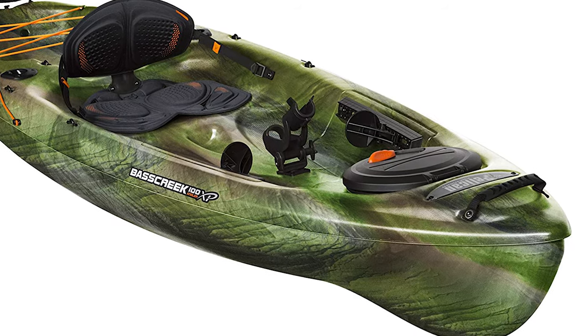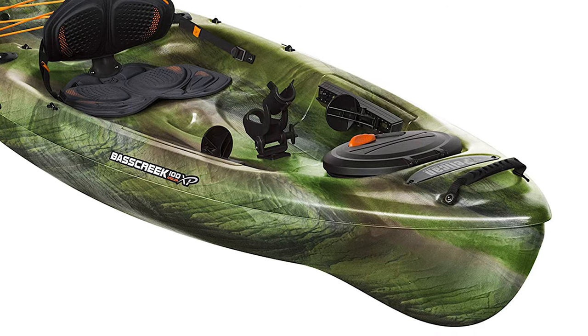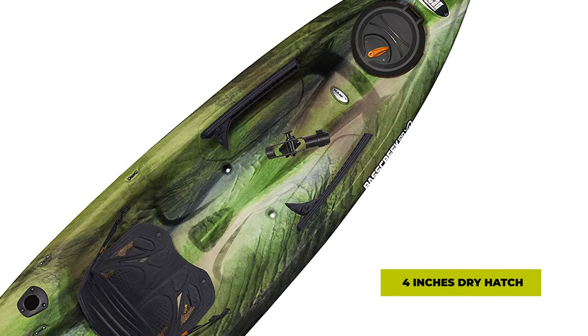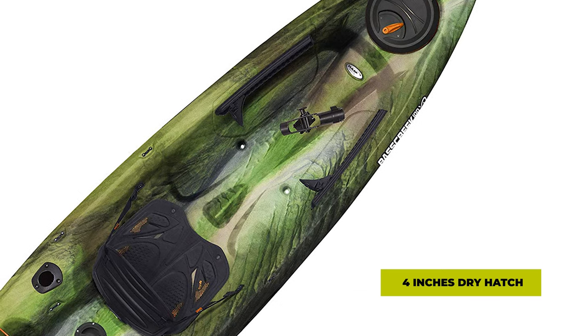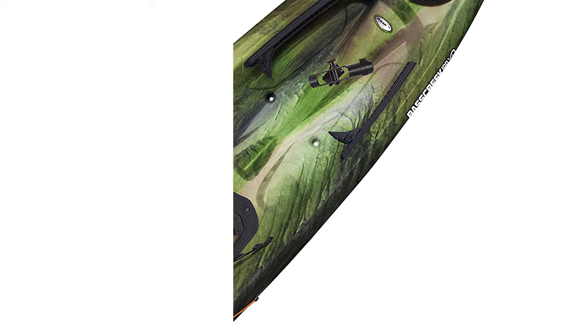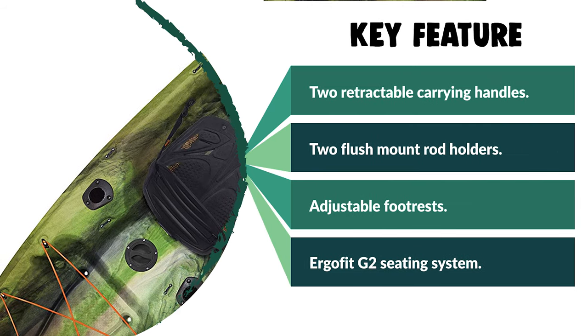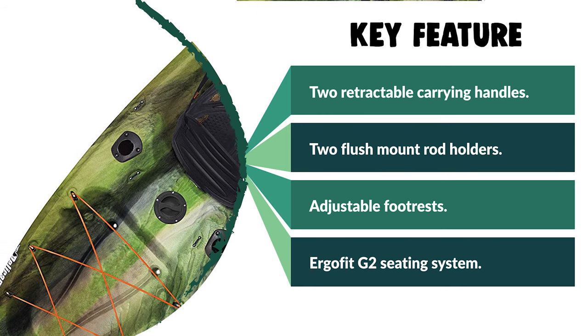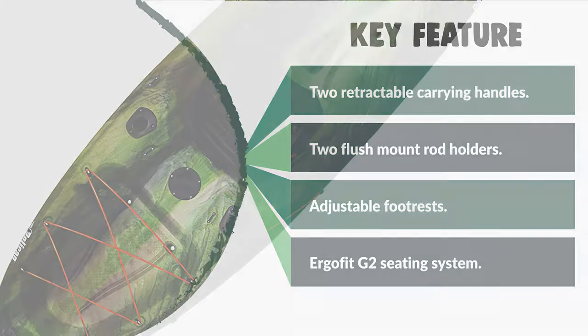Additionally, this kayak features carrying handles, a bottle holder, a paddle tie-down, and adjustable footrests. It has a 4-inch dry hatch with a storage bag and quick-lock hatch, and a storage platform with mesh deck cover. The ErgoFit G2 seating system includes a padded seat cushion and an adjustable backrest cushion for better support. Up next, we have a great mid-range model that would give you a satisfactory result all around.